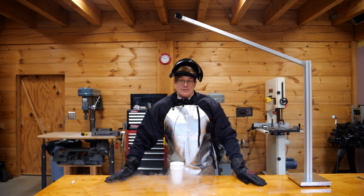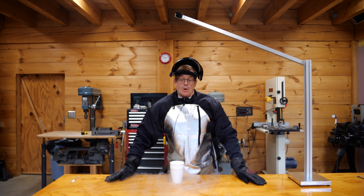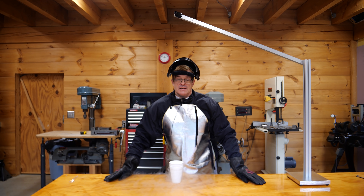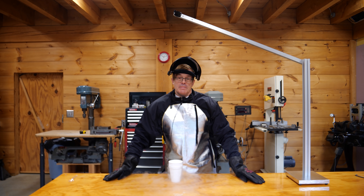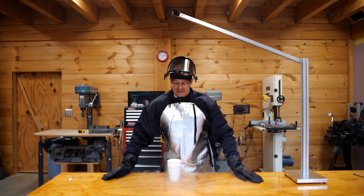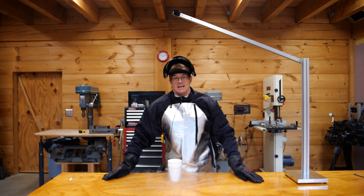Size does matter, and what we're going to do is we're going to scale this way up. Today's video is going to be about producing energetic videos, and so to do that, we're going to go outside. Come on.